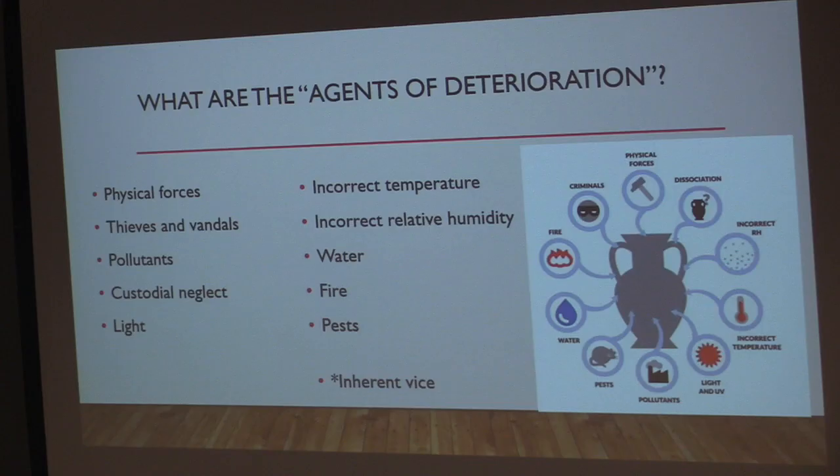The saying 'an ounce of prevention is worth a pound of cure' is so true and very relevant in my job. So we'll start with what are the agents of deterioration — besides being a really cool band name, which I did not come up with. It is a risk management strategy developed in the 1990s by the Canadian Conservation Institute.